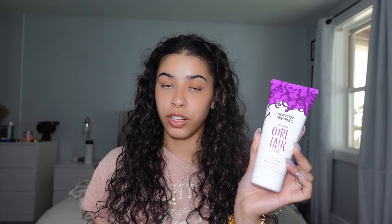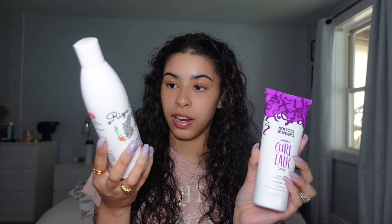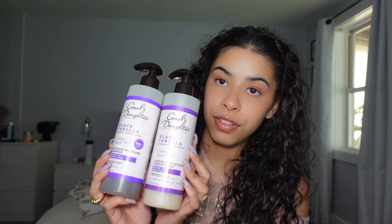If you have curly hair, all these products are going to be for you. This is the Not Your Mother's Curl Talk defining hair cream — it smells really good. I also really like this other one, but it's expensive at around $22 and if you have a lot of hair it goes quick, so I alternate between the two. When I wash my hair I also use these shampoo and conditioners.